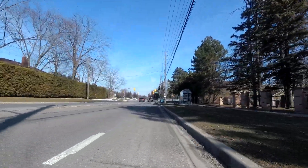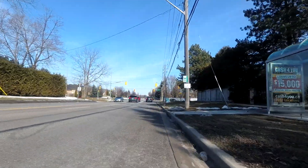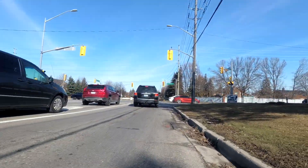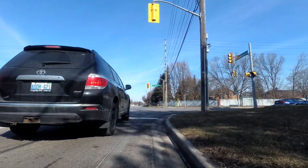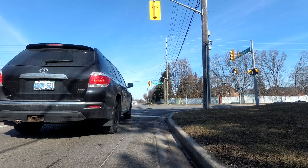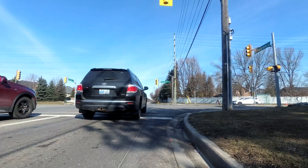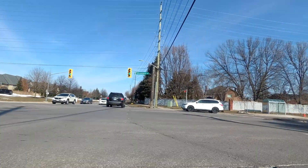So we're just about at Rossland Road. This is a route that I've taken very many times — I'd say probably hundreds of times — and the reason is because I live in Toronto, and I have family that lives here in Whitby, and the house where I grew up is very close to where I'm riding right now.